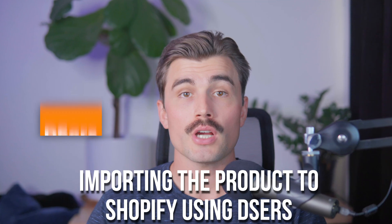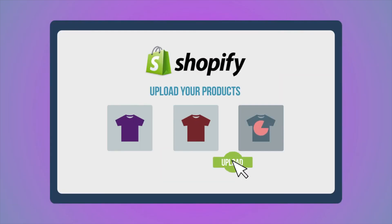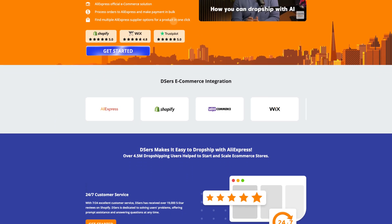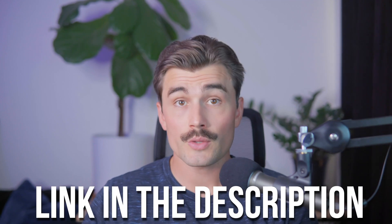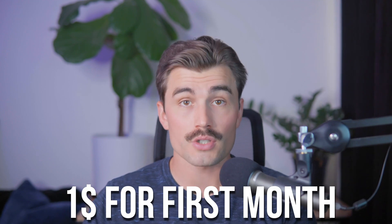Step three: importing the product to Shopify using DSers. Now that you've found your product on AliExpress, it's time to bring it over to your Shopify store. DSers is a fantastic tool that simplifies the process of importing products from AliExpress to Shopify. If you haven't used DSers before, don't worry — it's intuitive and super easy to use. If you don't already have your own Shopify store, we'll leave a link in the description to get started. All you need is your email address for a free three-day trial, and after that it's only $1 for your first month.